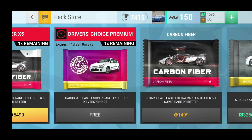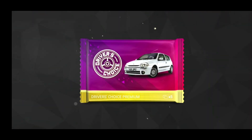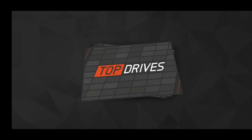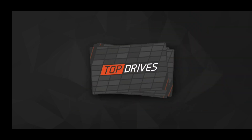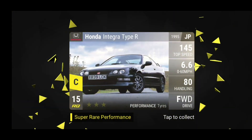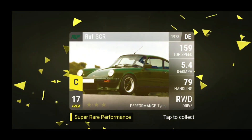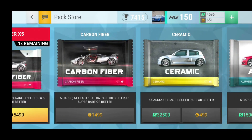Alright guys, so currently there's a free driver's choice premium pack. Let's open it and see what's inside. Very nice of them to do this all throughout the two-year anniversary week. We have the Chrysler Sabrina, the Golf, we have the Dino Spider, we already have the Integra — which is very nice to get at least two super rares. And the Roof SCR. I did have it but then I sold it, stupidly enough, so it's nice to have it again.